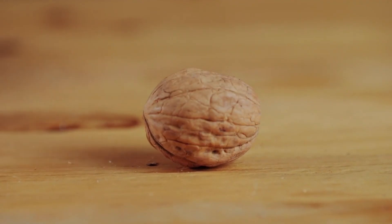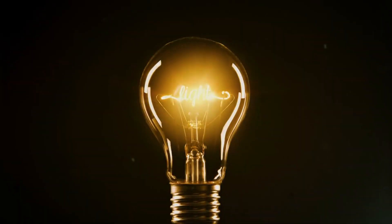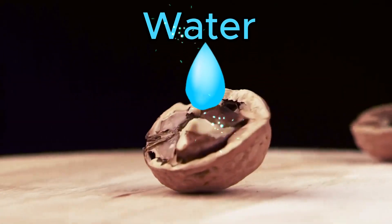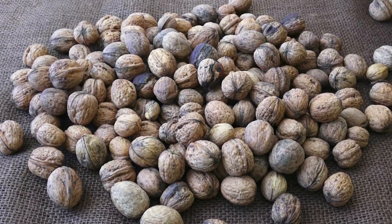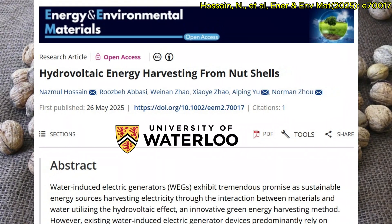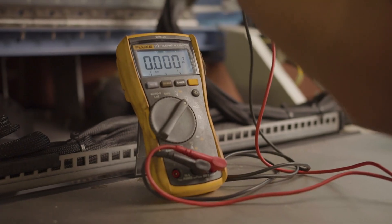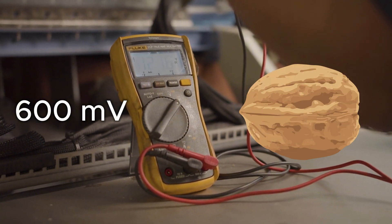What if I told you that the hard walnut shells we usually throw away could be turned into tiny generators, powering electronics with nothing but a drop of water? In a new study from the University of Waterloo, researchers proved it's possible. They built a device, smaller than a coin, that produced over 600 millivolts of electricity straight from an untreated walnut shell.